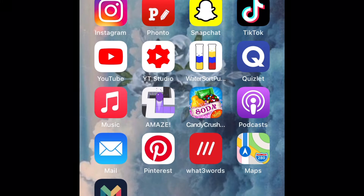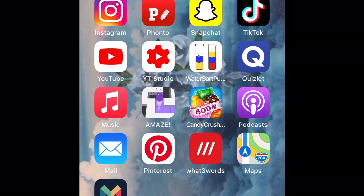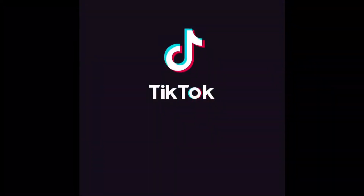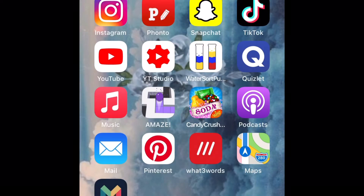I have Fonto which makes all my thumbnails, then I have Snapchat which is private. Then I have TikTok — and if you don't know what TikTok is, you're living in a vlog. I have YouTube and YouTube Studio, which is a thing for creators to track their progress.